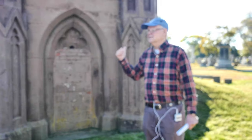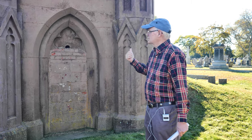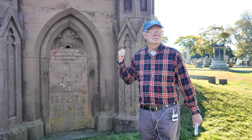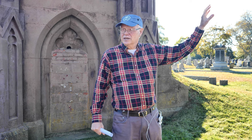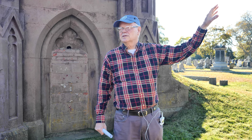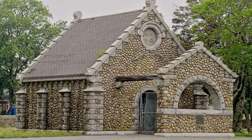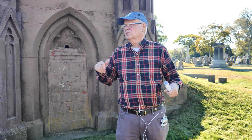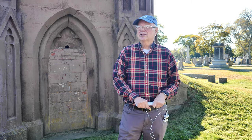The receiving vault of this size probably held about 50 bodies. Later on, at the end of the tour when we're coming back, the Rural Cemetery built another one — the one with the rubble stone outside siding. We'll see that when we're coming back. That was another receiving vault; the cemetery grew so big they had to put another one in.